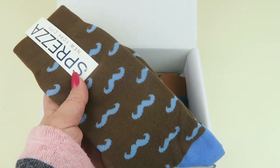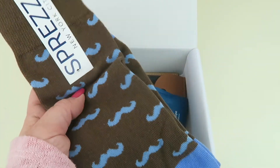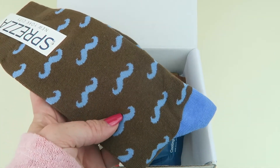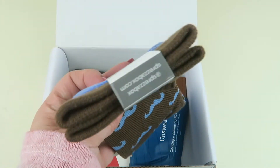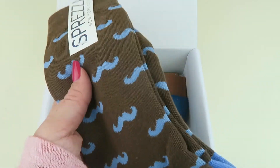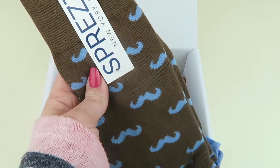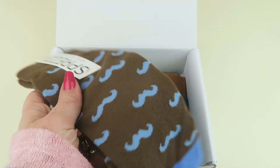We have little blue mustaches for Mustache Movember. They retail for $12. My husband has a mustache so I like these. I think they're a brown and blue combination — just a nice pair of socks, like a cotton blend.